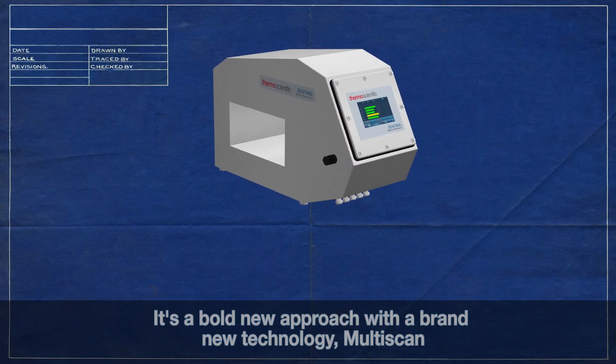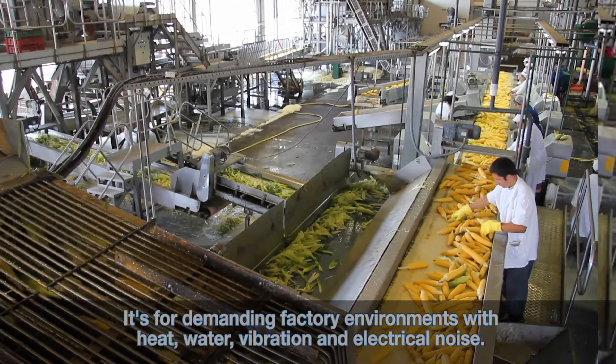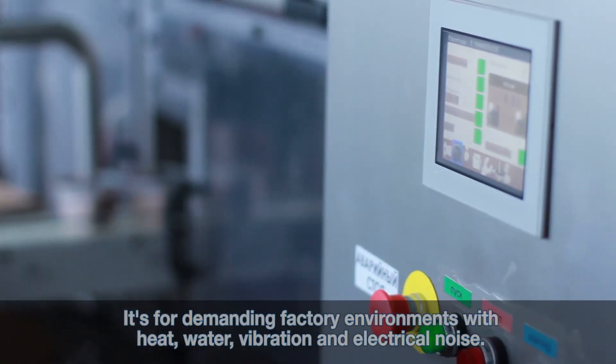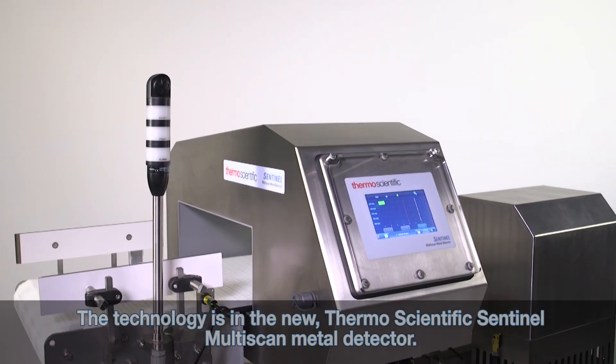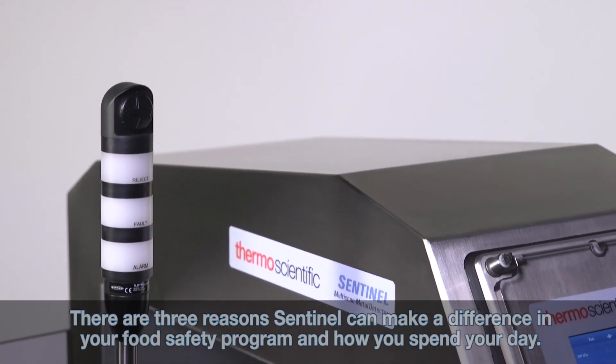It's a bold new approach with a brand new technology: Multi-Scan. It's designed for demanding factory environments with heat, water, vibration, and electrical noise. The technology is in the new Thermo Scientific Sentinel Multi-Scan metal detector. There are three reasons Sentinel can make a difference in your food safety program and how you spend your day.